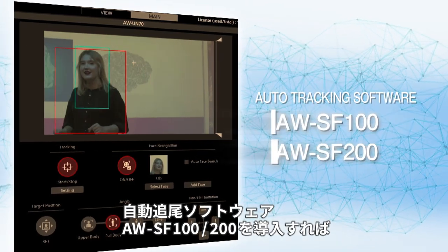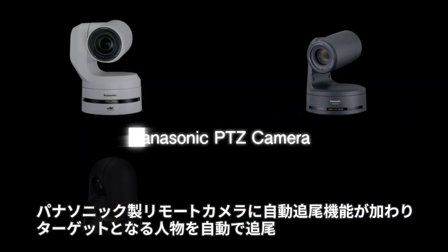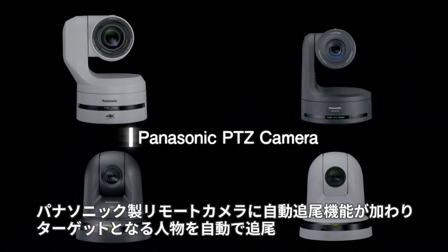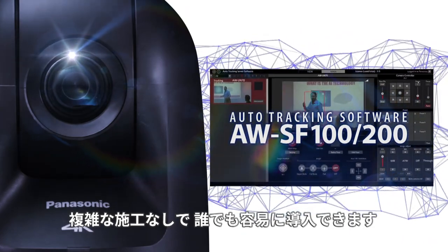Installing the auto tracking software AWSF100 and 200 adds an automatic tracking capability to your Panasonic PTZ camera, allowing you to track target individuals automatically. You can simply add this capability by installing the software on your existing system.